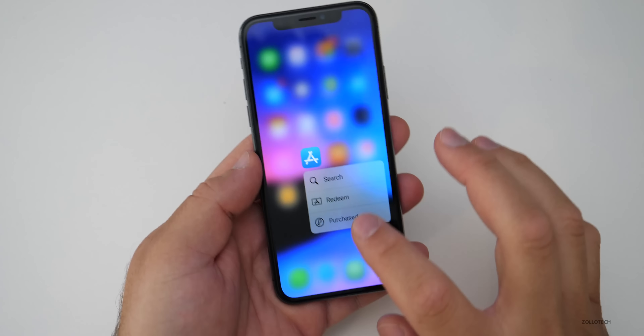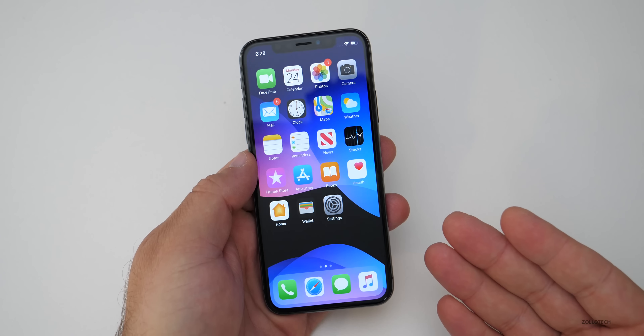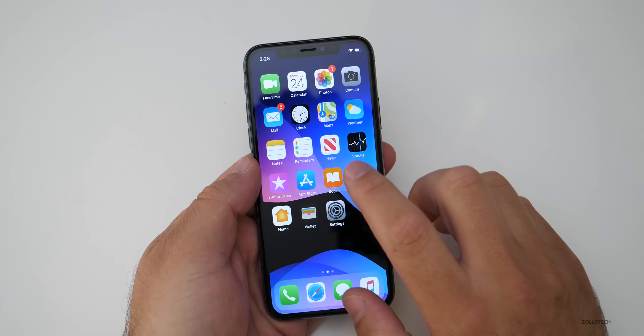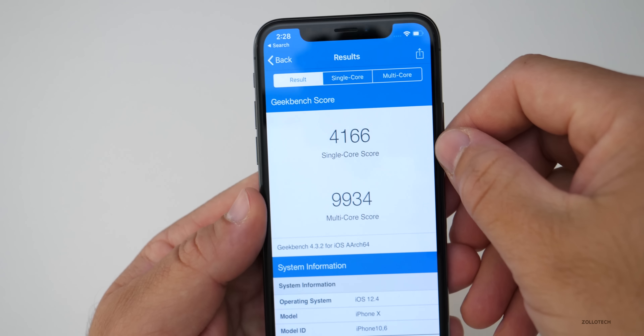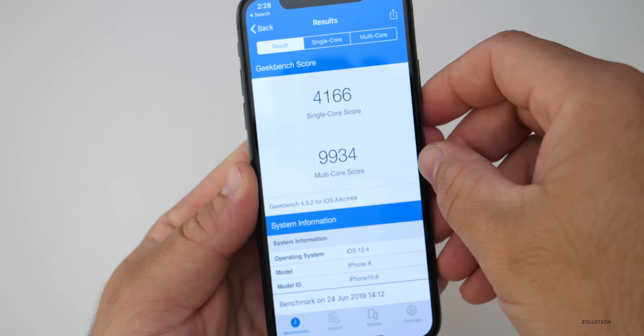Other than that, you've still got 3D Touch here the same way it's always been, and that's really all there is to this. For those of you that are interested in performance numbers, I did run a Geekbench right after I installed this, and you'll see the single core was 4,166, whereas the multi-core was 9,934.